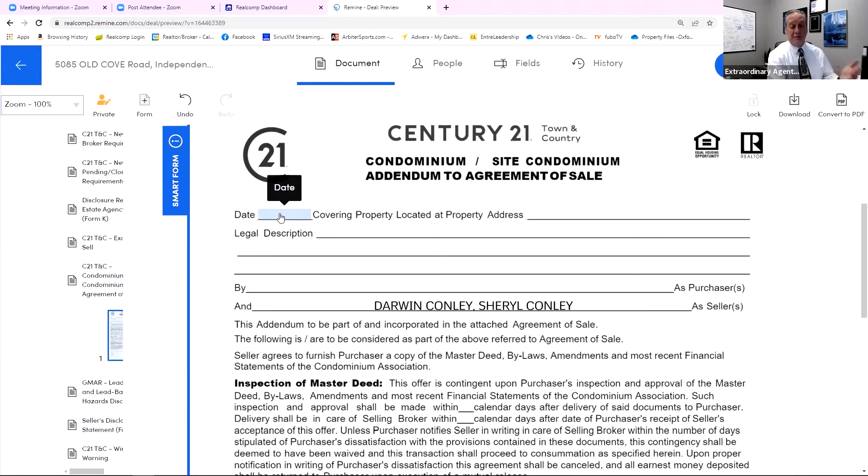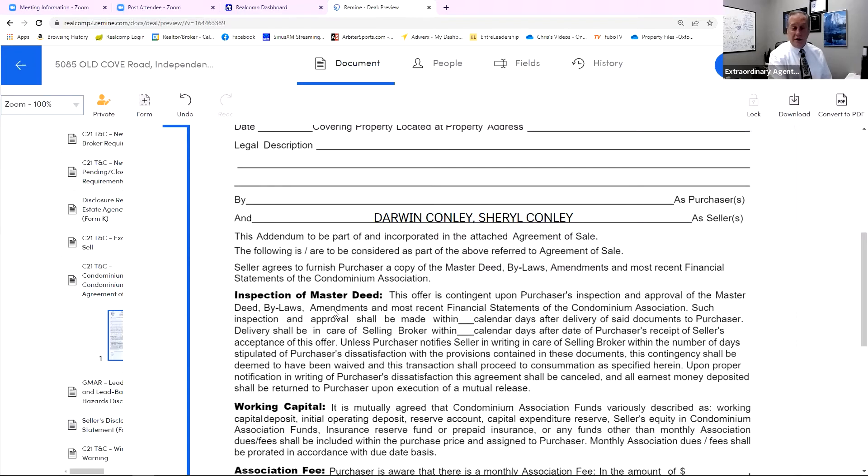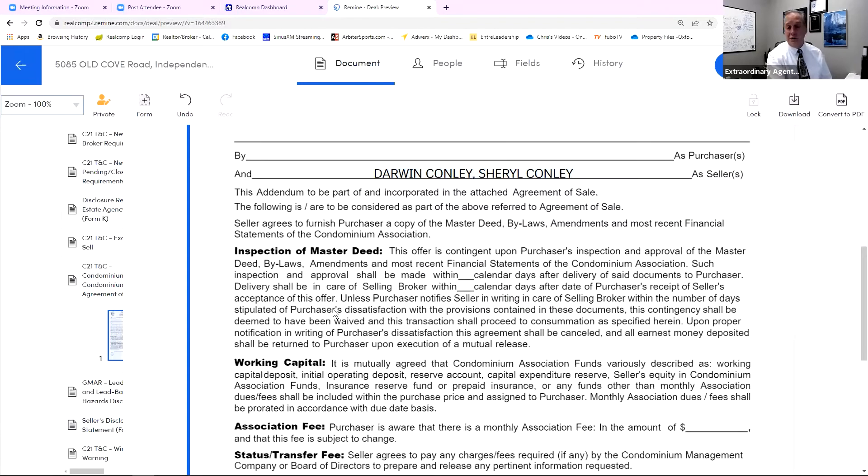What goes into it: the date, the address, the legal description — we know it's going to say 'unit number.' This is where the purchasers are going to put their name, seller's name. Using the proper systems, those will already be placed in here as you see. And then it's saying this is an addendum that's going to be part of the purchase agreement — agreement of sale.